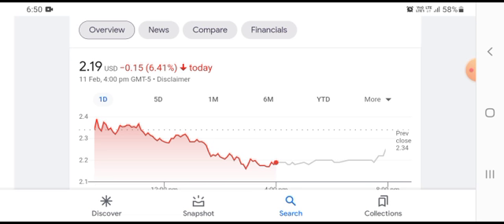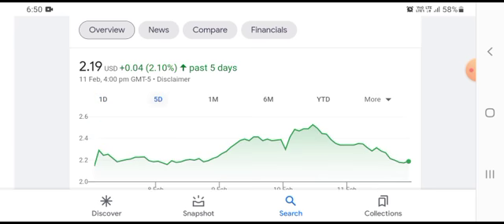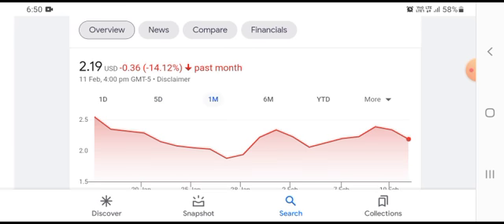was trading at $2.19, with $0.15 losses and a 6.41% negative loss over a 5-day timeframe. The stock was also trading at $0.04, growing with a 2.10% positive gain in a one-day timeframe. The stock was trading at $0.36, with losses of 14.12% negative.